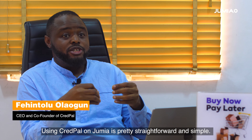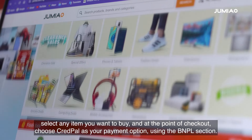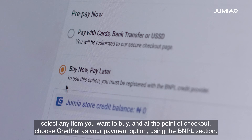Using Credpal on Jumia is pretty straightforward and simple. All you need to do is go on Jumia's platform, select any item you want to buy, and at the point of checkout, choose Credpal as your payment option using the BNPL section.